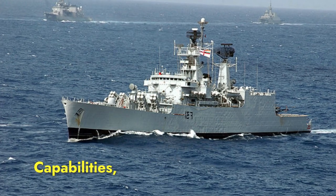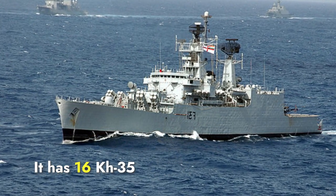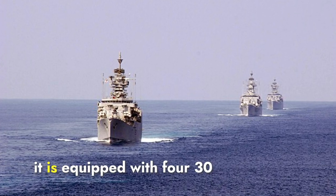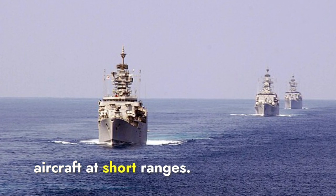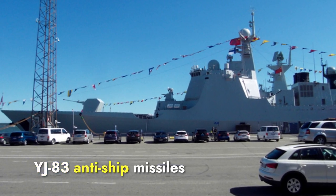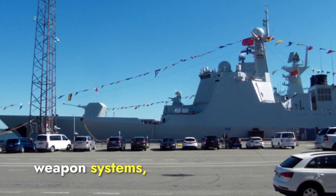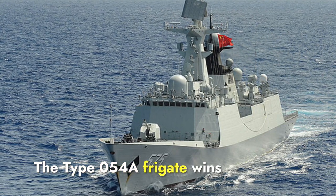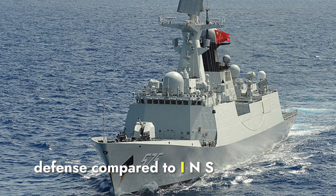Regarding surface warfare capabilities, Brahmaputra is armed with a 76mm OTO Melara turret for engaging surface and aerial targets. It has 16 KH-35 surface-to-surface missiles launched from 4 KT-184 launchers. For close-in defense, it is equipped with four 30mm AK-630 close-in weapon systems. The Type 054A also has a 76mm main gun and is equipped with YJ-83 anti-ship missiles launched from 8 missile launchers, along with two Type 730 close-in weapon systems. The Type 054A wins in surface warfare armament due to its eight missile launchers, providing a stronger offense compared to INS Brahmaputra's four launchers.